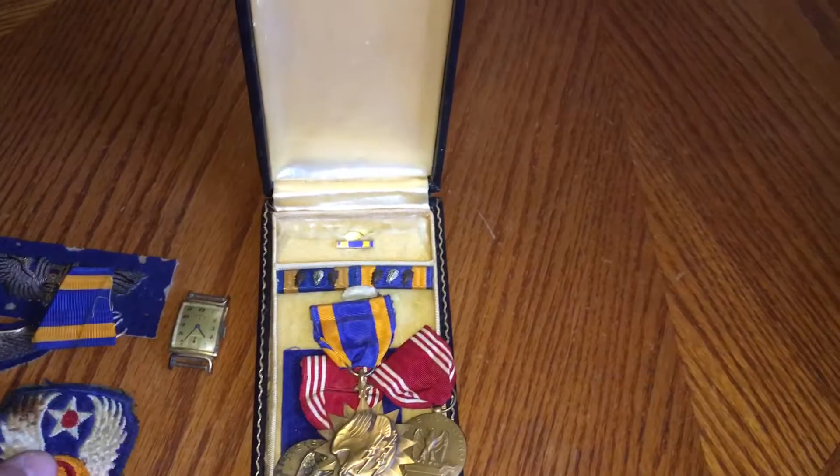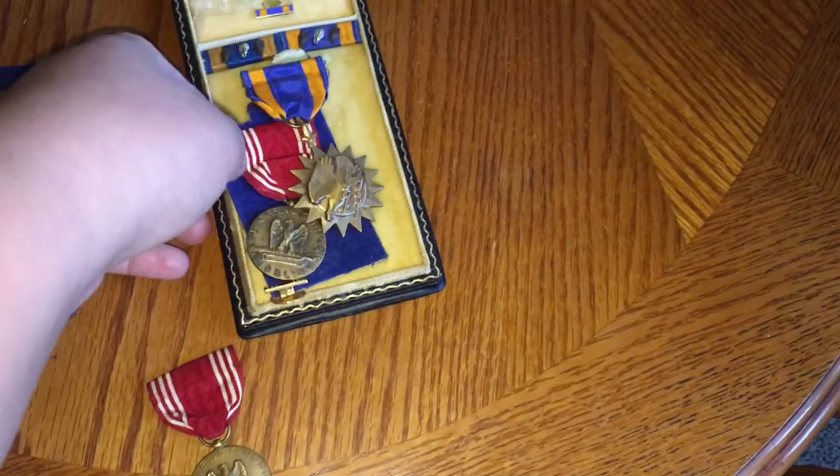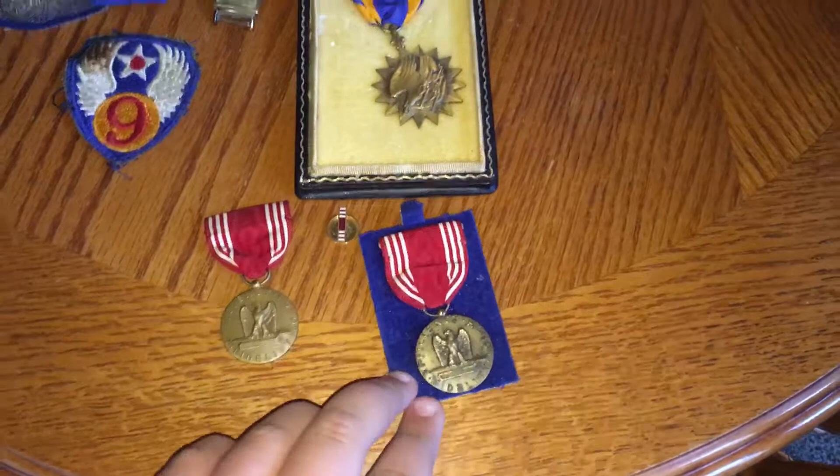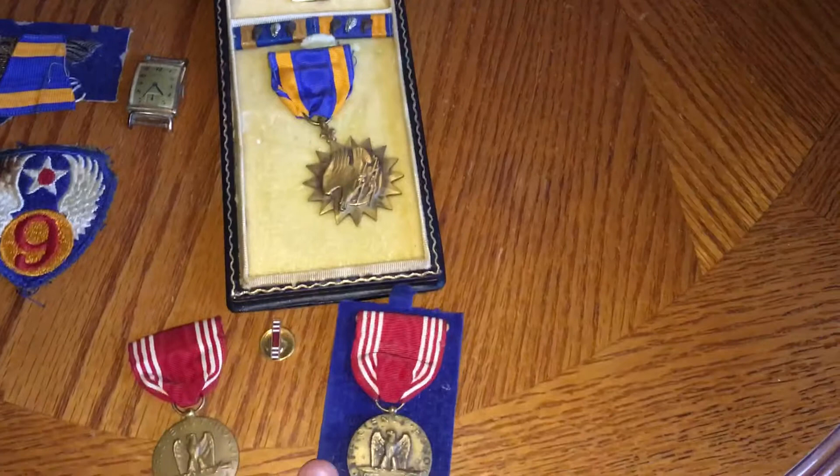I have two Good Conduct medals. We're not sure which one belongs to who — we know one of them is Michael Tommies, who was in the artillery. We're pretty sure this one was Michael Bills's because it has the blue stuff, kind of like an Air Force or Air Corps thing. We don't know for certain.